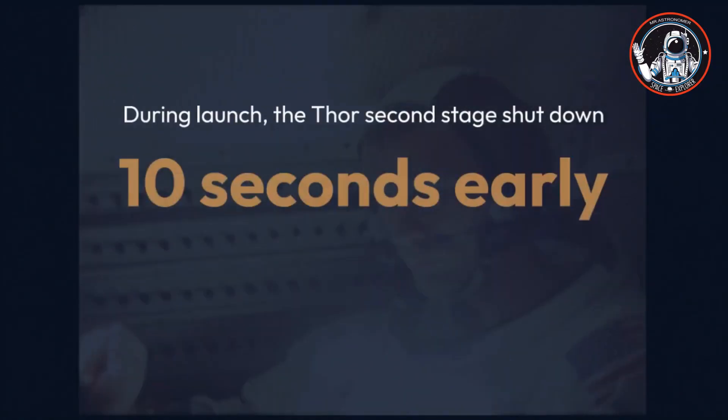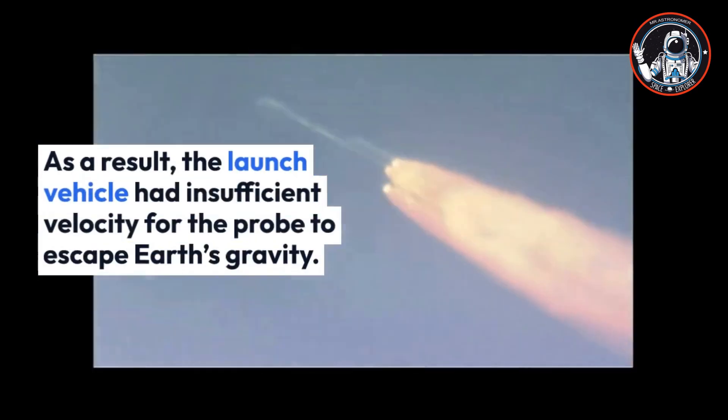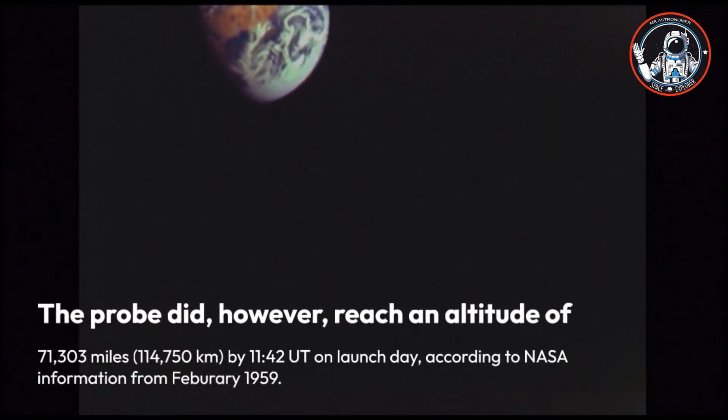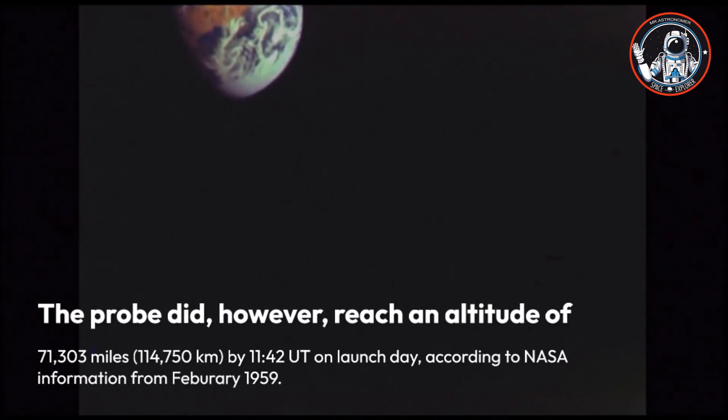During launch, the Thor second stage shut down 10 seconds early due to incorrect information from an accelerometer measuring incremental velocity. As a result, the launch vehicle had insufficient velocity for the probe to escape Earth's gravity. An attempt to insert the spacecraft into high Earth orbit at 79,970 by 20,000 miles using its Thiokol-built retro motor failed because internal temperatures had fallen too low for the batteries to provide adequate power.